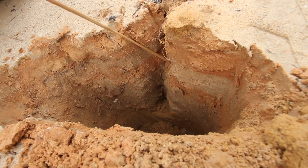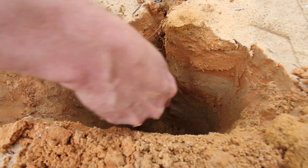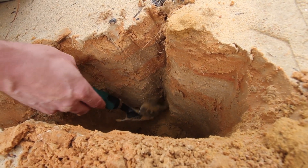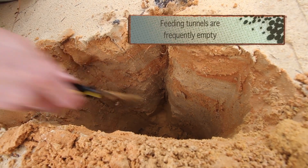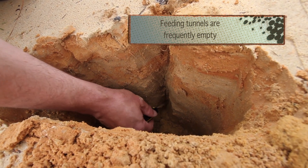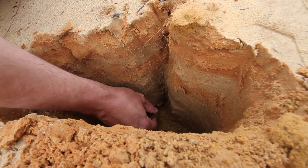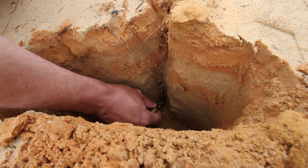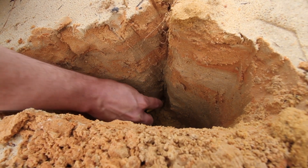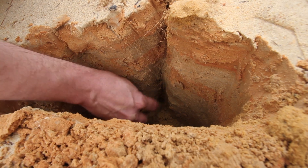I don't hear it. That recent activity we saw might have been the beetle actually leaving instead of digging deeper. Normally once you get down to where it's at you can hear when you make contact with the elytra. Nope — nobody home.